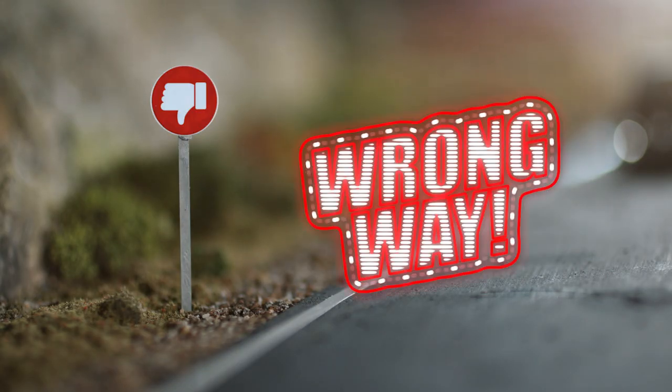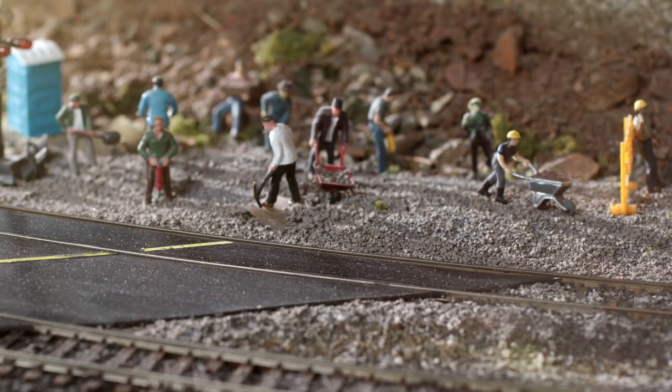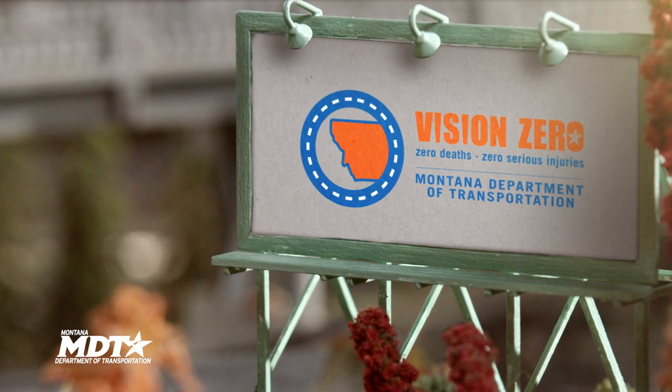Oh no, that's the wrong way. Following these instructions, you'll have no problem navigating the new roundabouts popping up all around Montana.